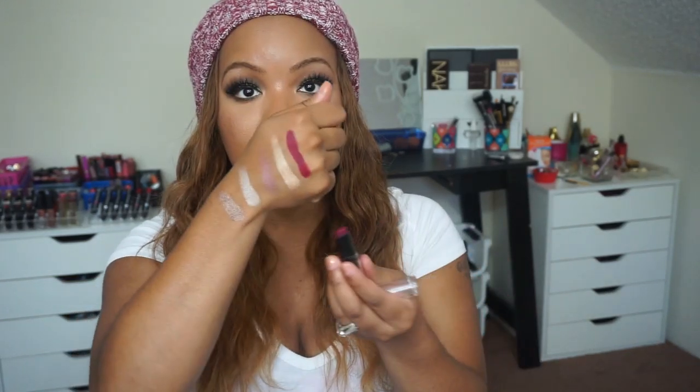Two more lip colors. This is the Wet n Wild Mega Last lipstick in 908C Sugar Plum Fairy — I haven't used it this season yet but I think I'm wearing it tonight. And the last lipstick is a MAC lipstick — by far probably my absolute favorite fall lipstick ever. This is MAC's Diva. If it's fall time, you must have this lipstick, there's no other option. It's a nice deep burgundy matte lipstick.